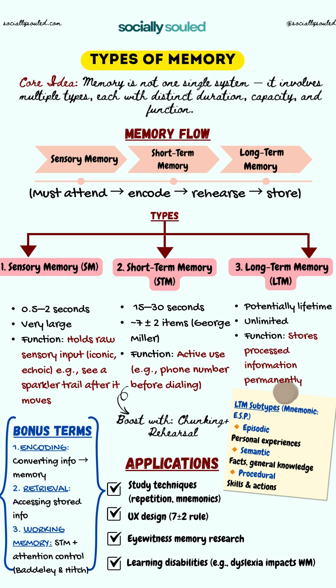What is memory? It's not a single box where all our thoughts are stored. In psychology, memory is a complex system — a series of processes that help us take in, hold, and retrieve information. Let's break it down.